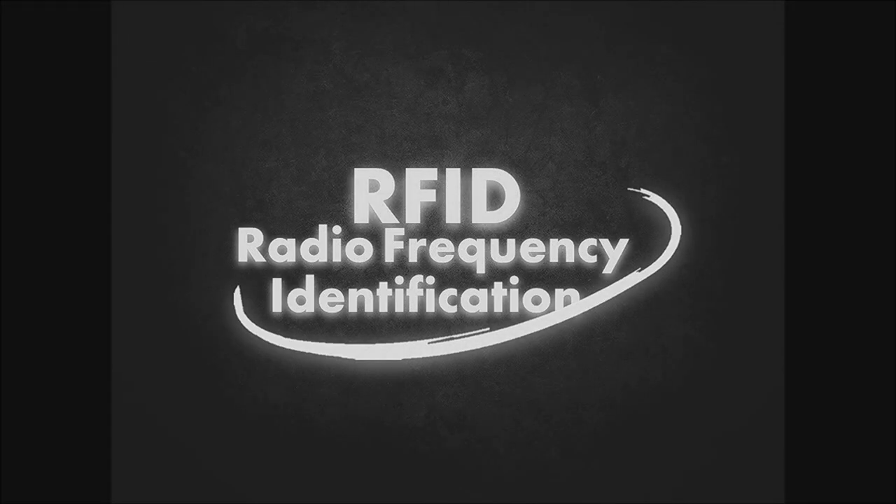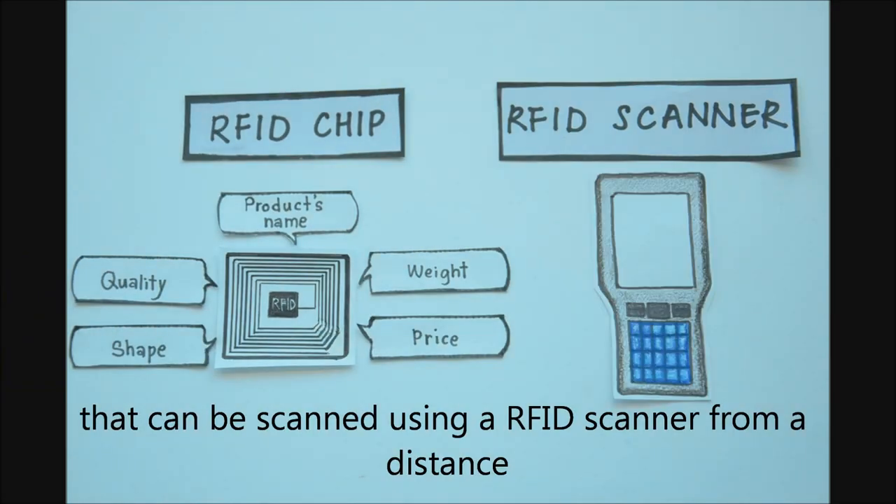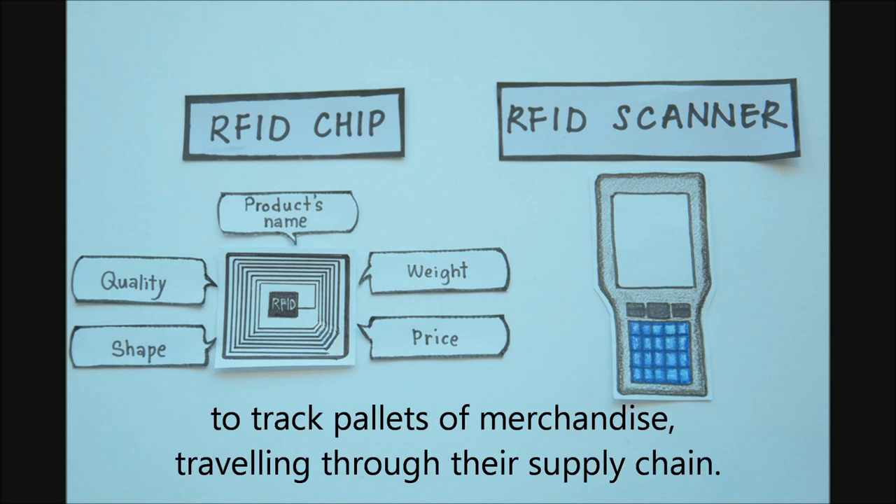RFID stands for Radio Frequency Identification. It is a radio chip with stored information that can be scanned using an RFID scanner from a distance to track pallets of merchandise traveling through the supply chain.